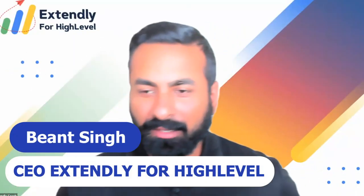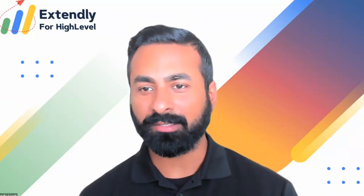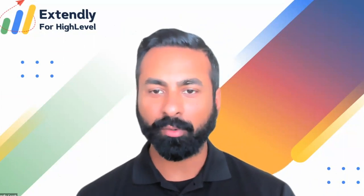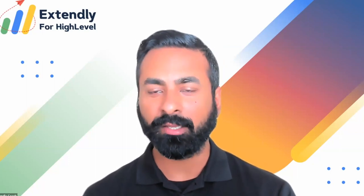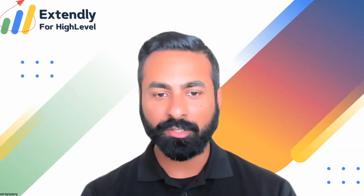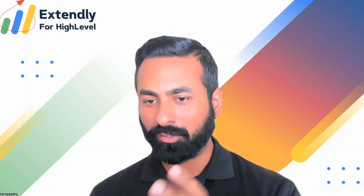What's up guys, this is Beyond with Extendly for High Level, and today I have Andrew Kamide and Sergio with Chat HQ joining us to talk about the Chat HQ integration with the Extendly live chat support service and their engagement widget that they're famously known for. To give you a little backstory, we've been working with Chat HQ for a really long time — they were the original providers of the knowledge base and the user guides that you saw in your High Level when you purchased a support plan from Extendly.